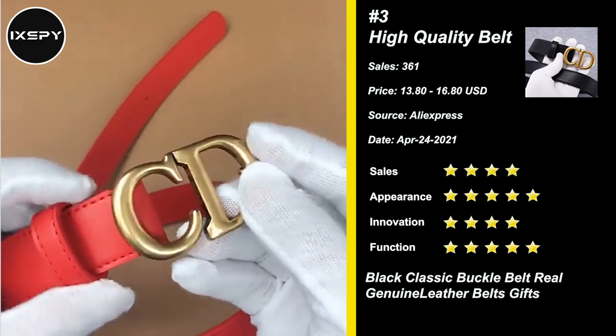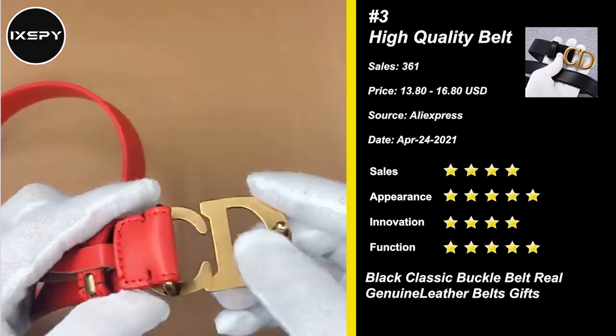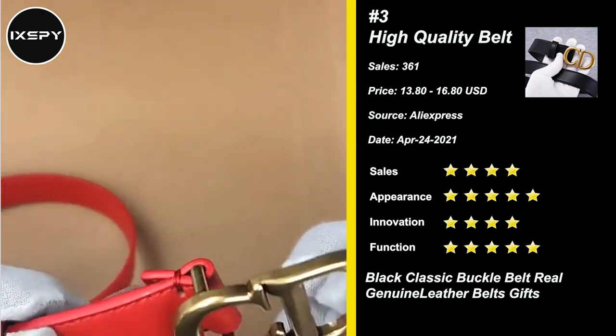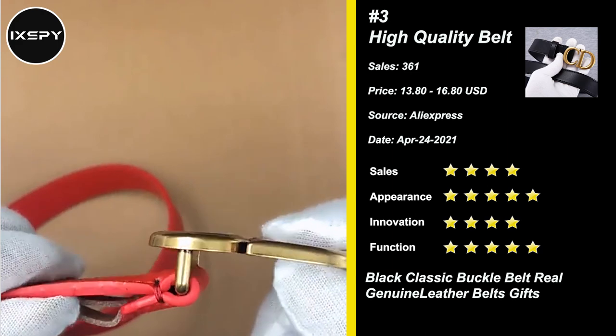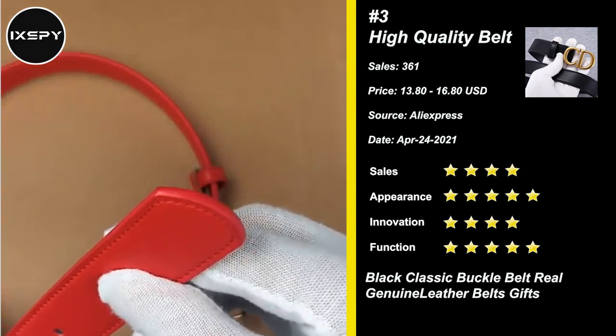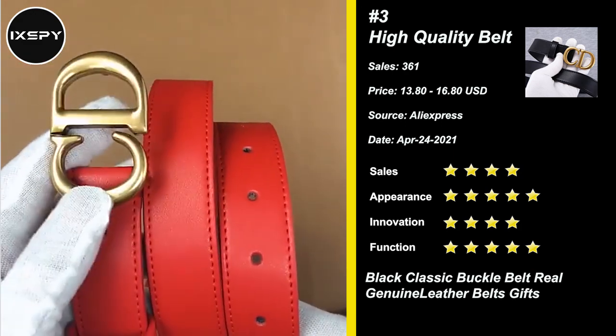Our next product is High Quality Belt. It's a great-looking belt to spice up your outfit. This fashion leather belt really makes a difference in the outfit. You will get lots of compliments on this lovely belt. It can be nicely paired with your jeans, pants, and dresses. It provides a sleek and chic presence to your entire look.